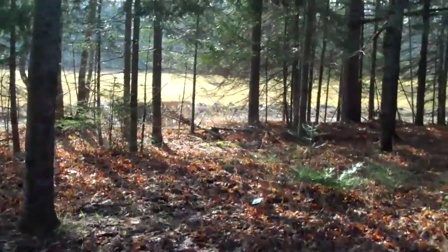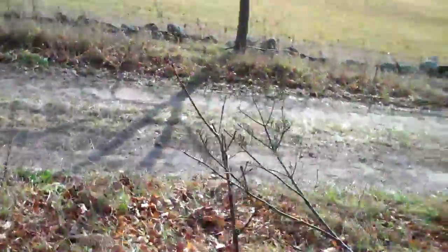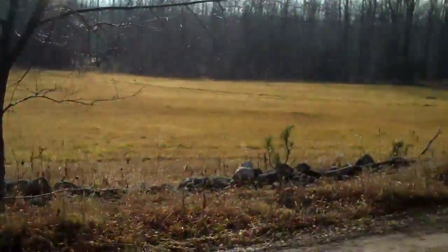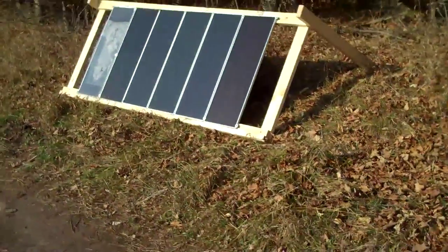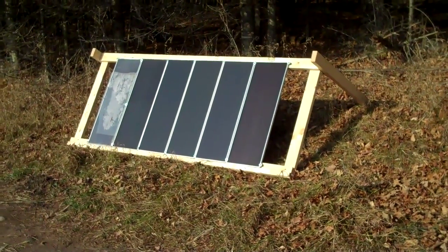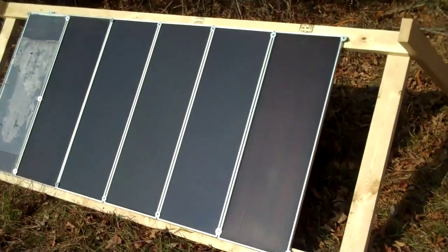Let me show you the solar panels. There's a shot of the field. Here's the solar panels — six 15-watt panels, 12 volts. It should make about three amps of power. That's plenty to keep the batteries charged.